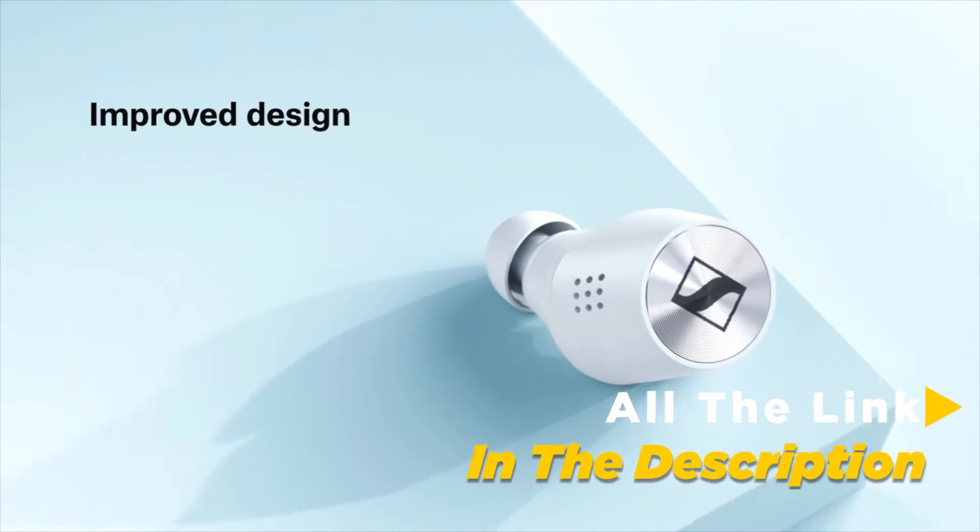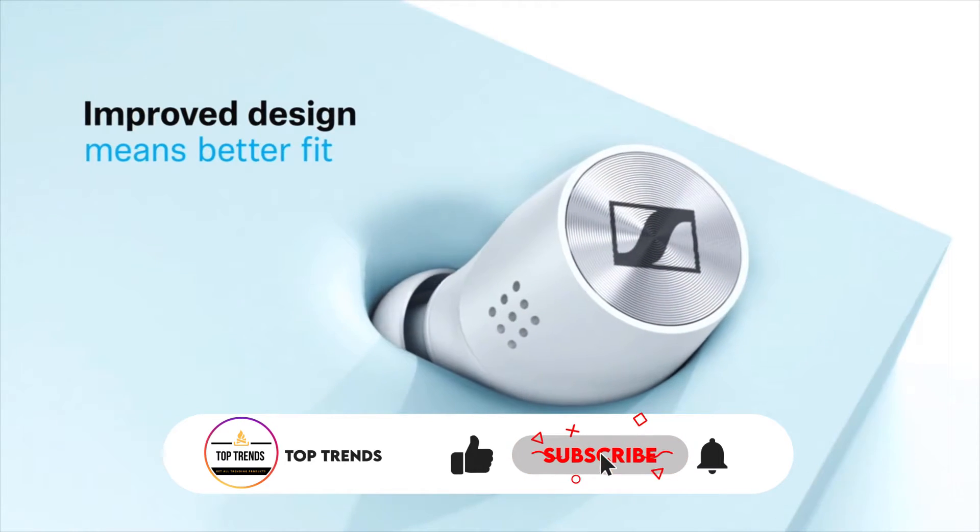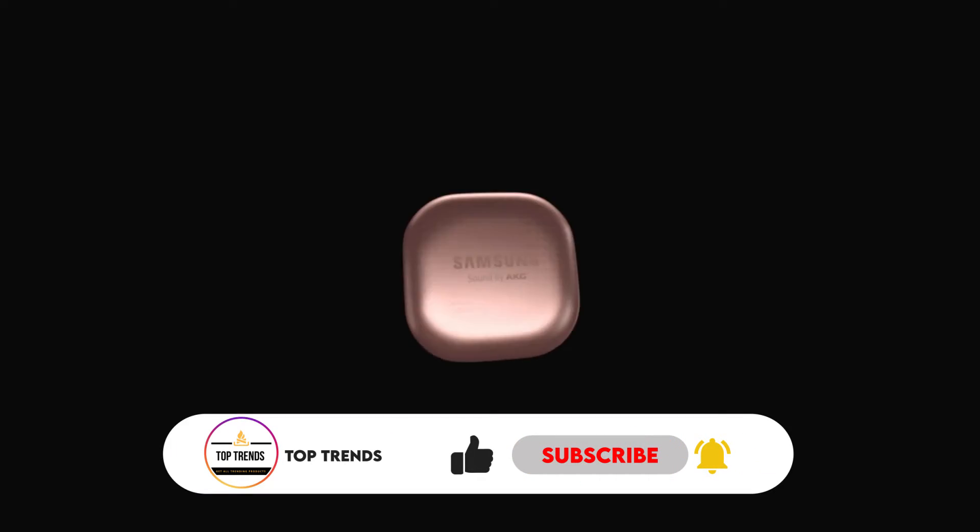Subscribe to my channel and click on the bell to stay up to date with the latest technology reviews. So let's get started.